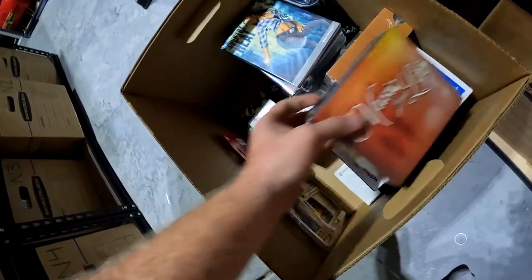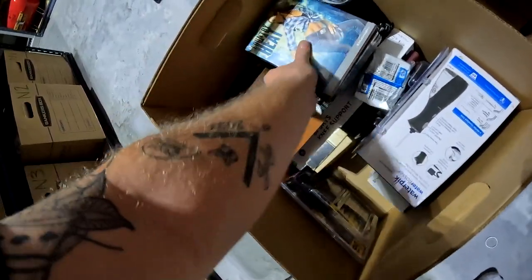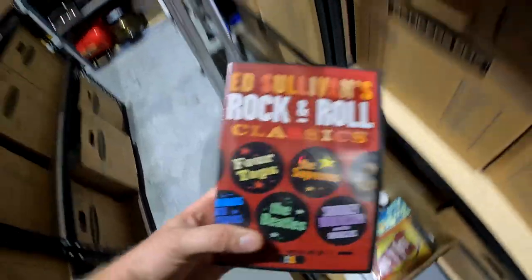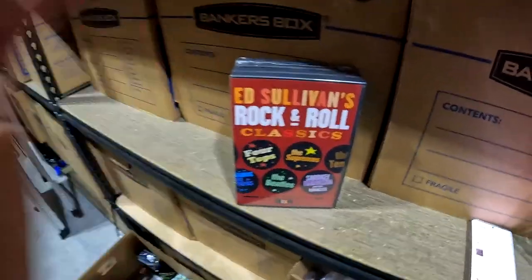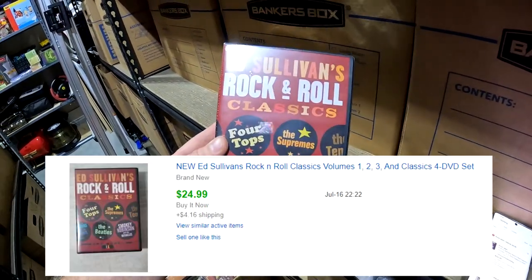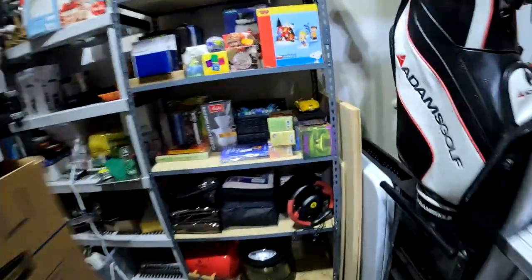Down in K5 from that estate sale — people skipped over the media stuff but check this out: Ed Sullivan's Rock and Roll Classics, brand new and sealed. We spent $142 total at that estate sale. Got this for a dollar and it sold for $25 plus shipping.